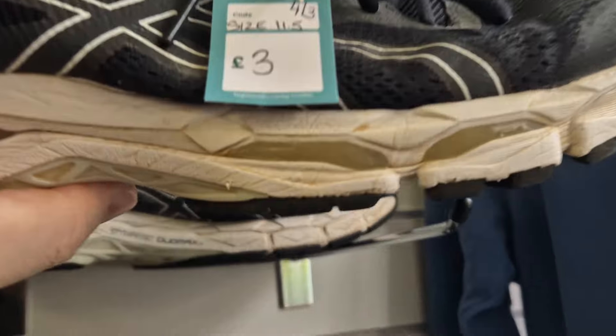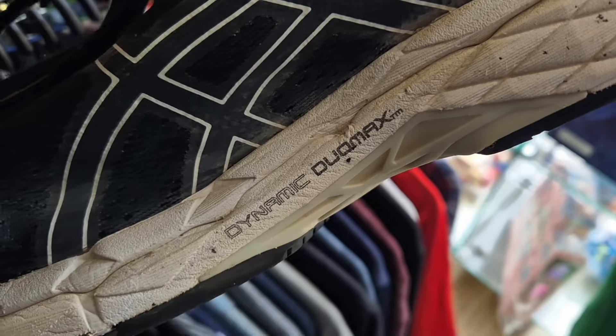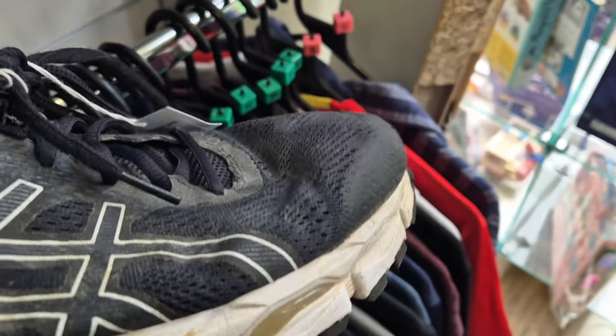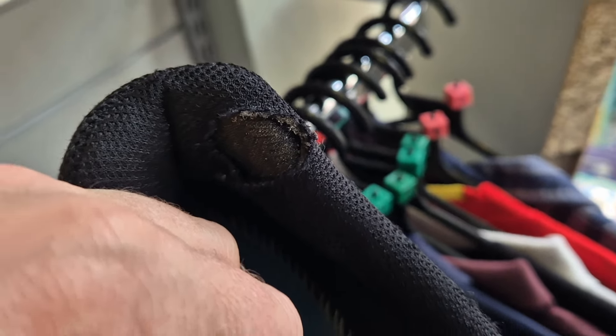Asics for three quid — Dynamic Geomax. They're not the top ones, but you're looking around 25 quid for three quid, absolute bargain. But the insoles are not there and there's a massive hole, so we're going to leave them.